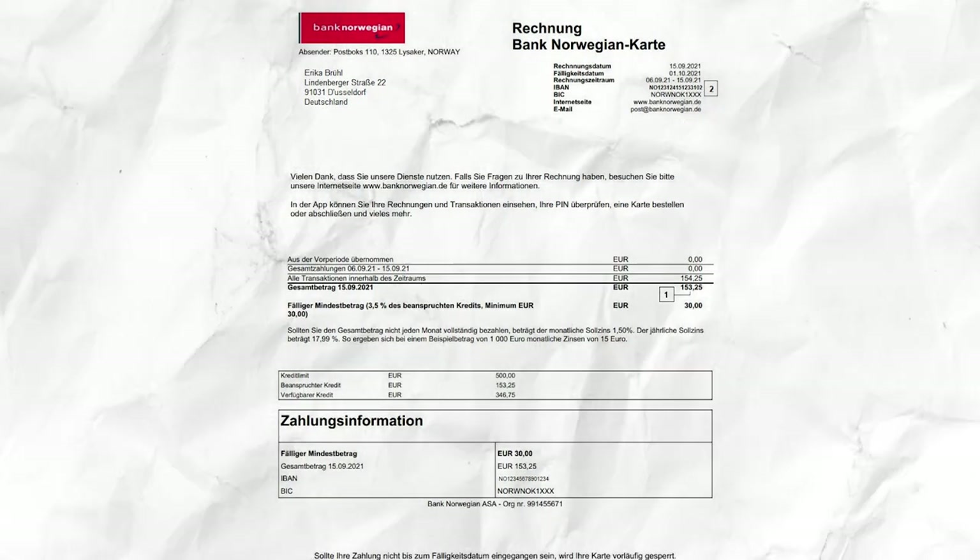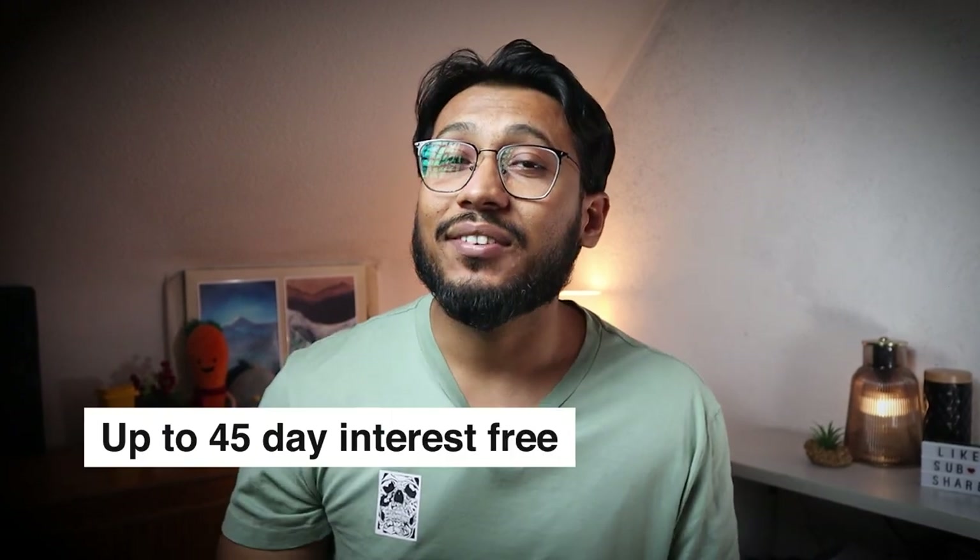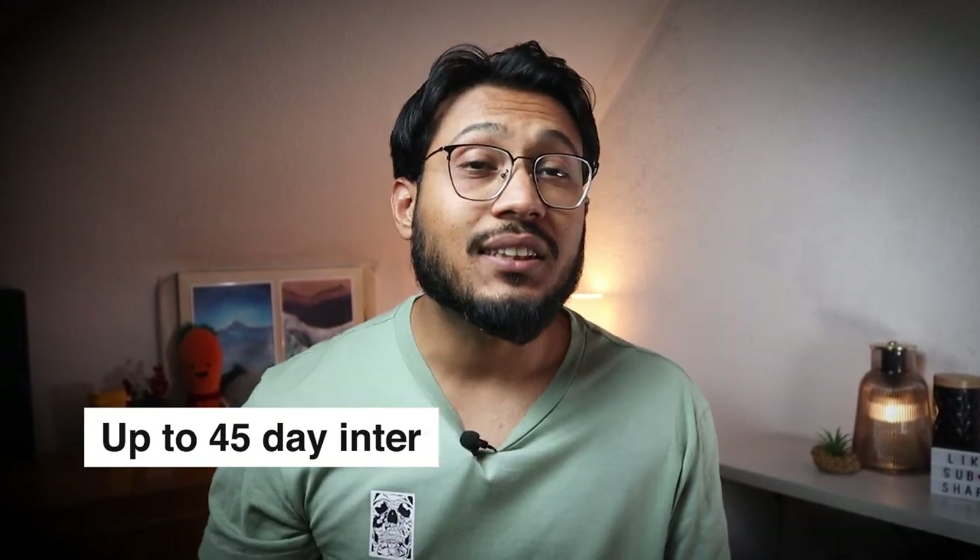Every month you'll get a statement showing all the money you've spent and taken out on the Bank Norwegian credit card. You'll have two weeks to check it and make sure everything is correct. This means you can borrow money from the Bank Norwegian credit card without paying any extra fees for up to 45 days from when you first use your card. After that, you'll have to pay extra fees if you don't pay back everything you owe.